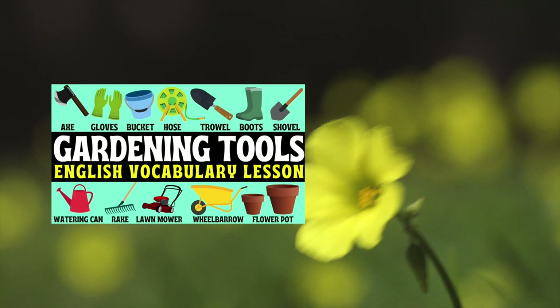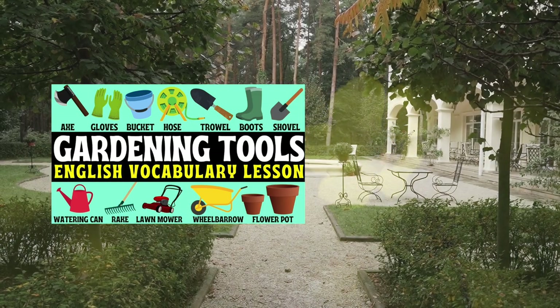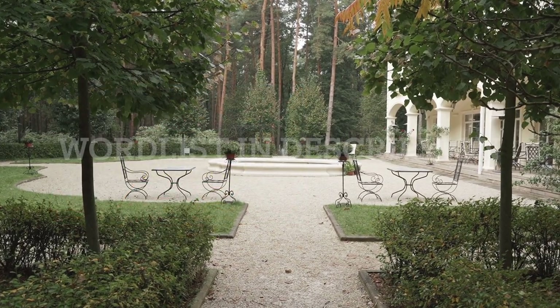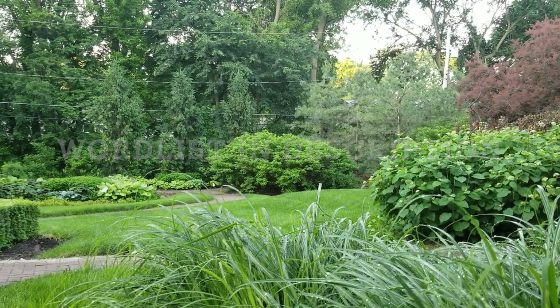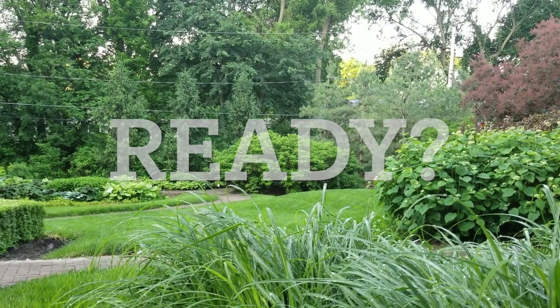But before we begin, if you haven't checked out my previous vocabulary lesson on garden tools and equipment, you can find the link on screen right now. Don't miss out. And remember, for a comprehensive list of the vocabulary we'll be covering today, head to the video description below. So if you're ready, sit back, relax and let's learn some English together.